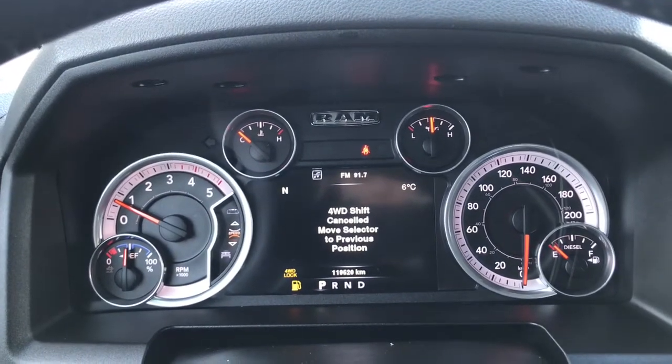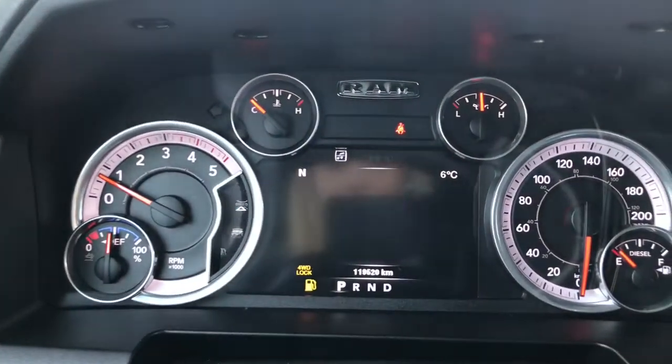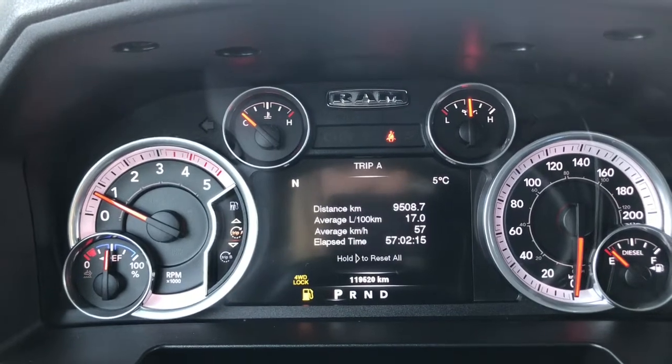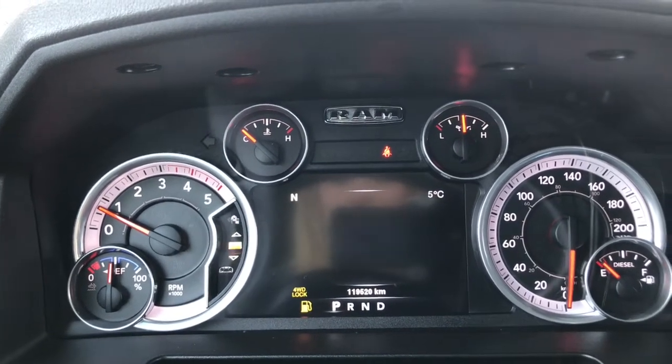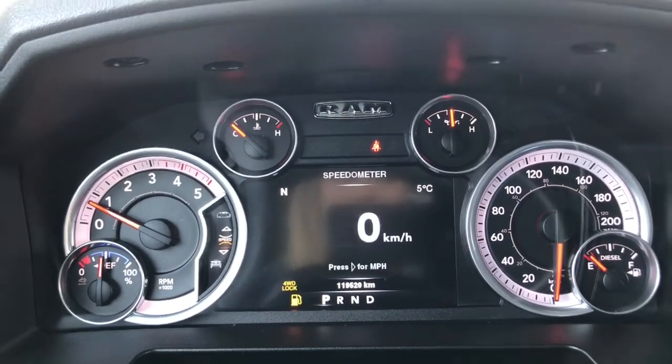We'll just flick through a few of the screen options here using these buttons on the steering wheel. Right now you have your speedometer, your vehicle information, your fuel economy, your trip A, trip B, trailer tow, audio, stored messages and screen setup, and then we're back to the speedometer.